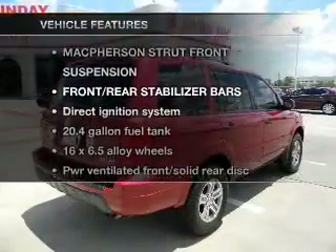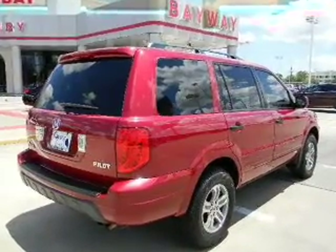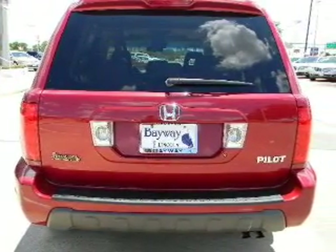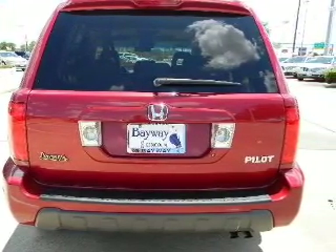Plus enjoy these notable features that are included in this vehicle: power door locks, power windows, power steering, cruise control, an alarm system, and an adjustable tilt steering wheel.